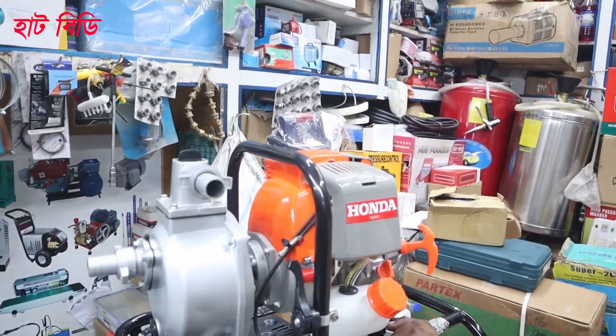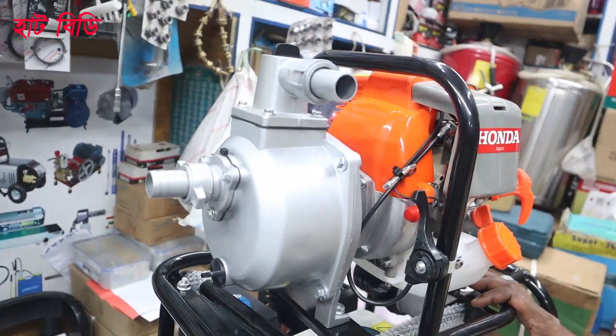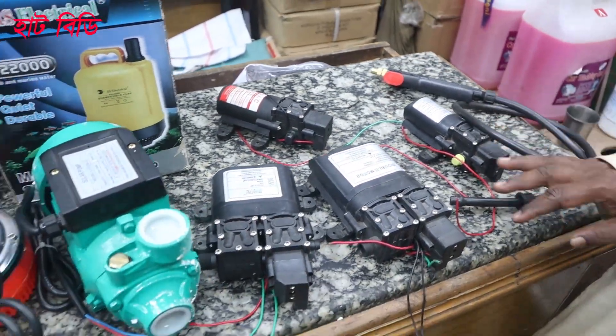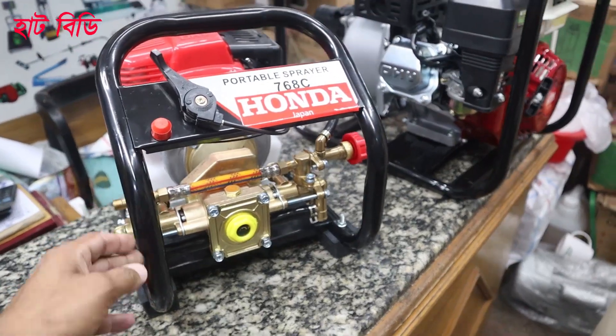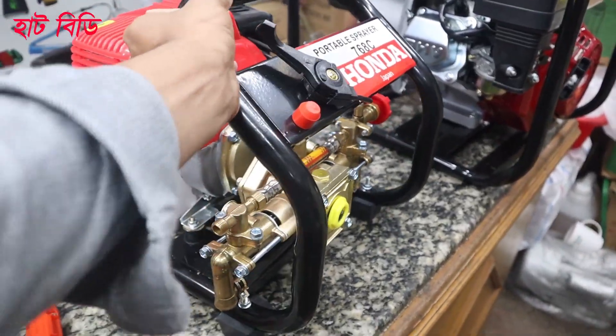There is a little water pump running on water — this is a beautiful water pump. This is going to be a small machine — a half-horsepower solar pump. This is a solar pump, and we spray this machine easily.